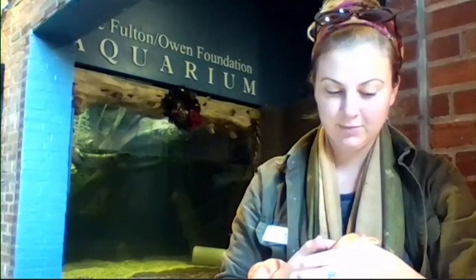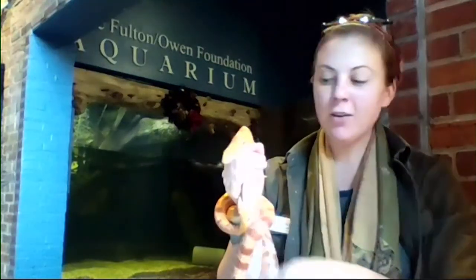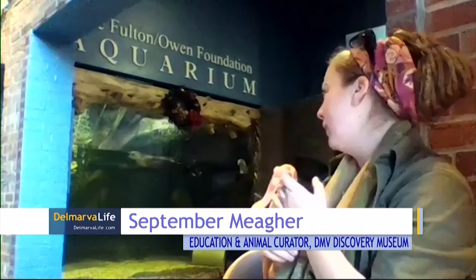September, thank you so much. You are not alone — who do you got there with you? Thanks so much for having me. I have Piggy, our corn snake. He's an albino corn snake that was actually born here at the museum about ten years ago, and then behind me, of course, I have the famous Mac and Tuck swimming around doing their morning exercise.